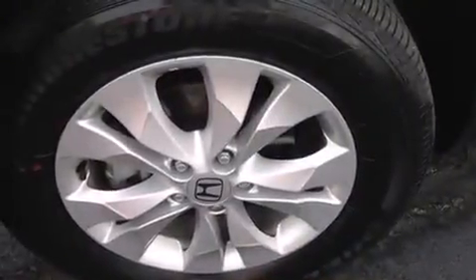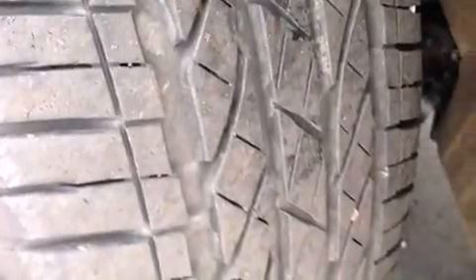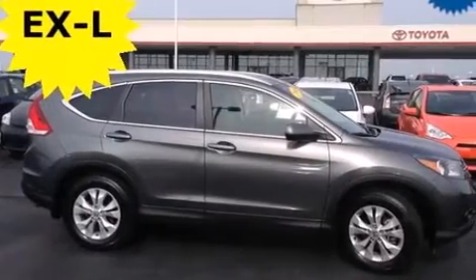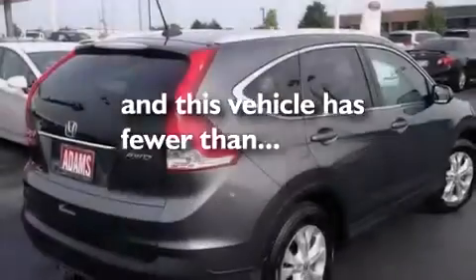The following features are also included: a power driver's seat, air conditioning, cruise control, leather seats, 12-volt power outlets, front and rear floor mats, front multi-stage airbags, rear seat child-proof door locks, a pass-through rear seat, and this vehicle has less than 12,000 miles.